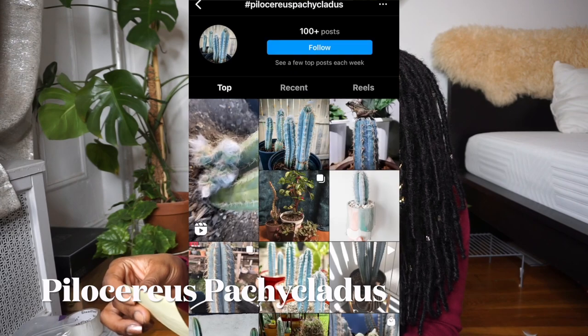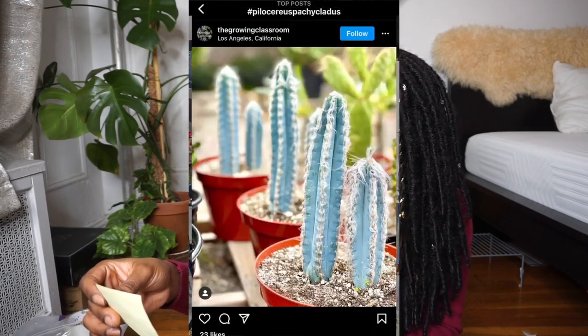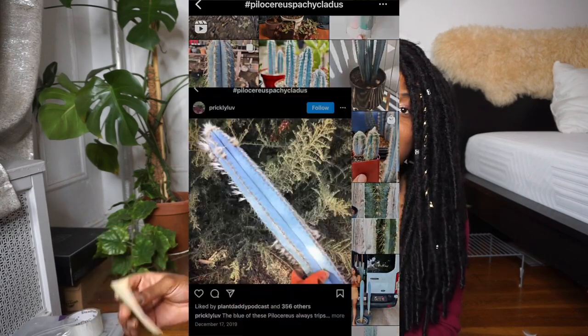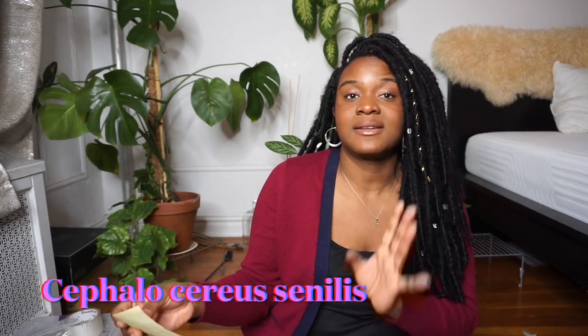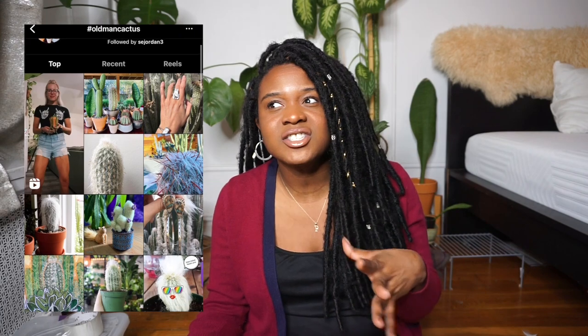The next cactus is the Pilosereus pacoclatus. I love how that looks — so beautiful, so interesting. I would definitely love to add that one to my collection. The second to last is the Old Man Cactus. I think the Old Man Cactus is so unique, hairy, and furry. I'm so intrigued by cactus that grow like that — they have that little outer filmy layer. I don't know if it protects them or harbors pests, but it's so cool. I just want to brush them out like I do my cats.